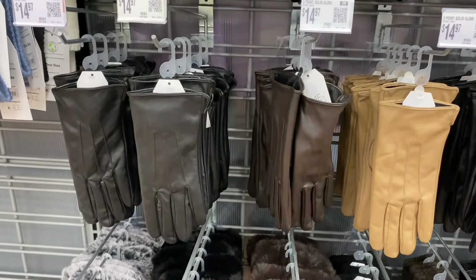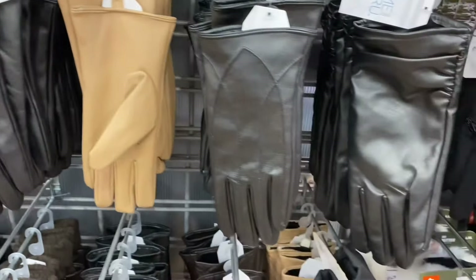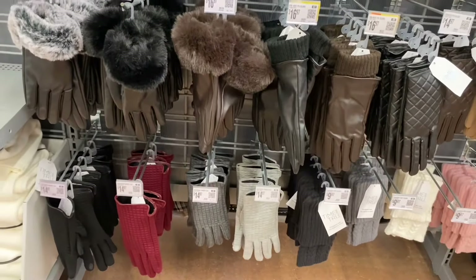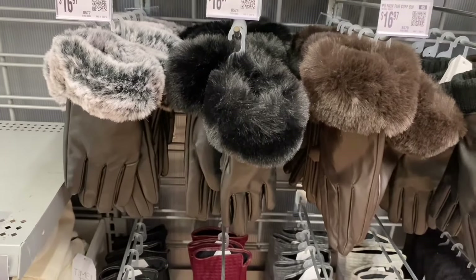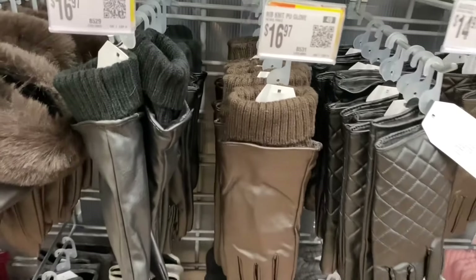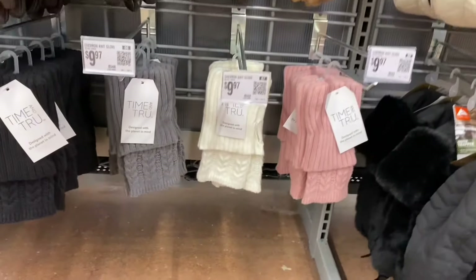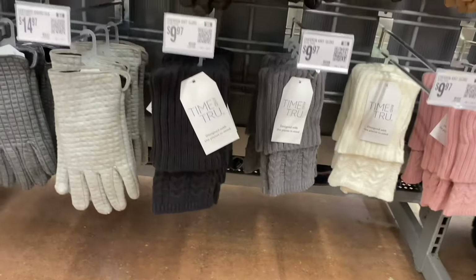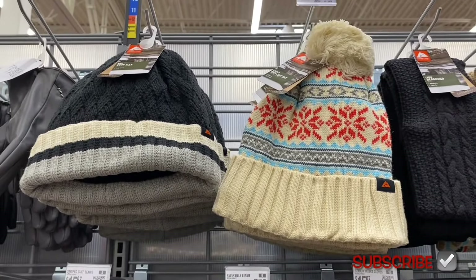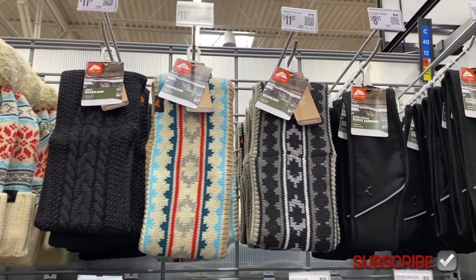They have faux leather driving gloves in black, beige, and brown with different seam styles — glove with curved arch, glove with side stitch, and three-point solid glove. There are also faux fur cuff gloves in faux leather in black or brown, a knit glove with knit interior for $16.97, quilted gloves for $14.97, and chevron knit gloves for $9.97. Ozark Trail has basket weave knit hats, cable headbands, printed headbands, and fleece ear bands.